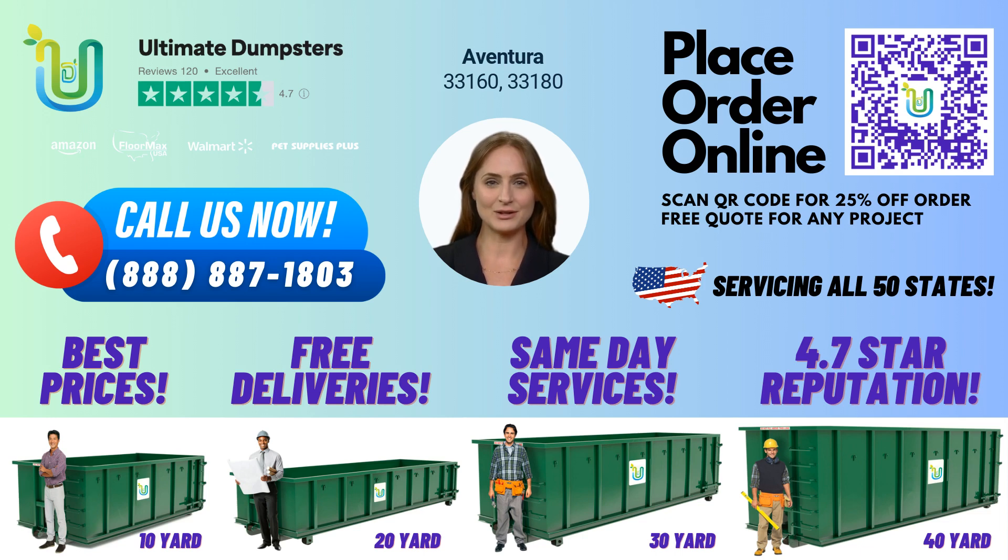Thank you for considering Ultimate Dumpsters for your waste management needs in Aventura, Florida. We look forward to serving you soon.